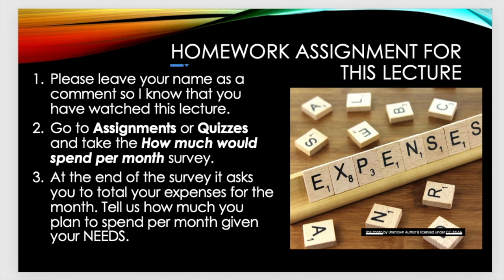So what is your homework assignment for this lecture? Please leave your name as a comment so I know that you have watched this lecture. Go to assignments or quizzes and take the 'How much would you spend per month?' survey on Canvas. At the end of the survey, it asks you to total your expenses for the month. Tell us how much you plan to spend per month given your needs.